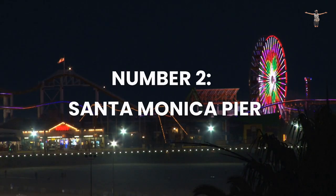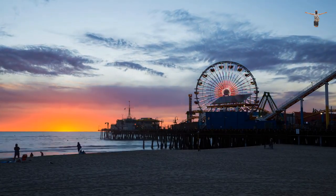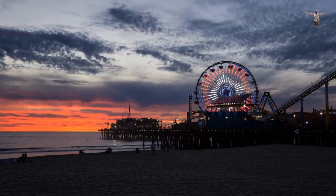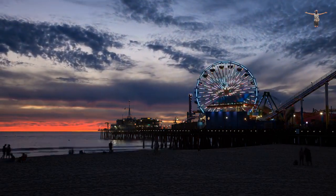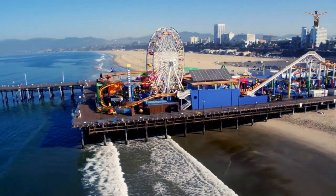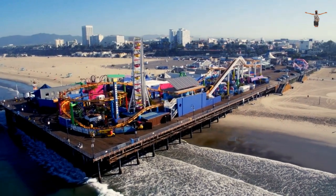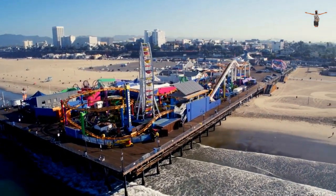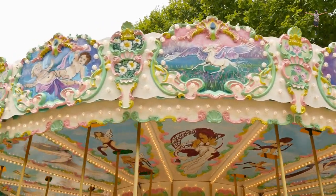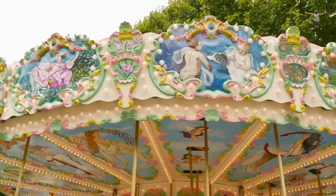Number 2: Santa Monica Pier. The Santa Monica Pier is a world-famous attraction located in Santa Monica, California, that has been an iconic landmark since its construction in 1909. The pier is home to a wide range of attractions, including a historic carousel, arcade games, and a range of restaurants and shops overlooking the ocean. One of the main attractions of the Santa Monica Pier is its historic carousel, which was built in 1922 and features beautiful hand-carved horses and chariots.